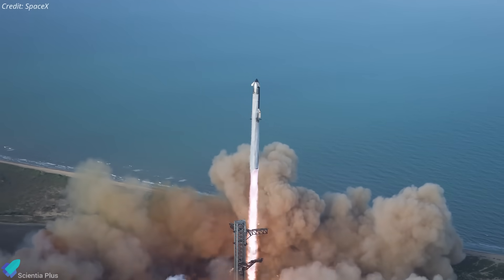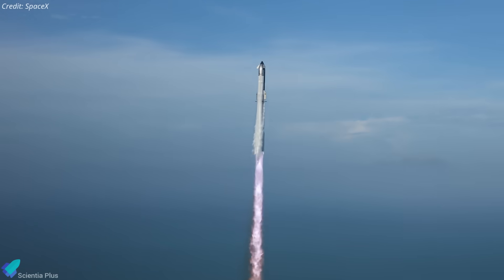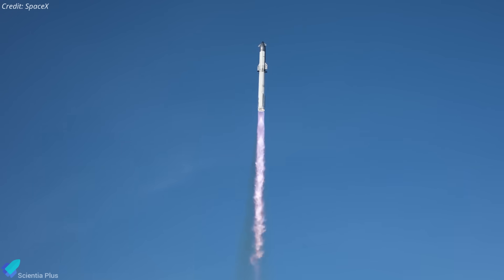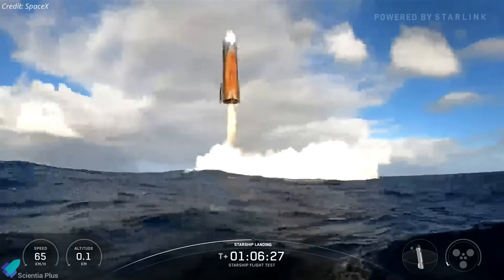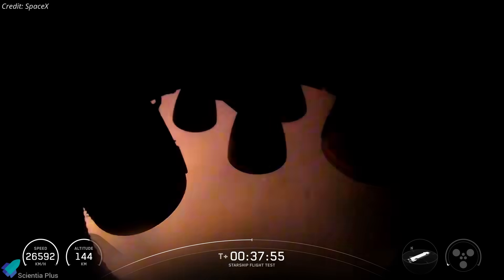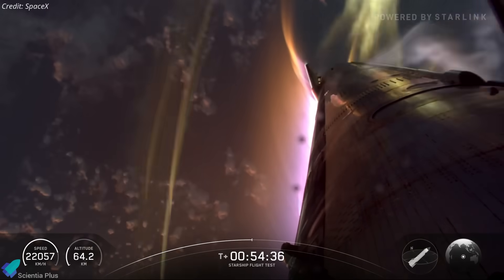Starship Flight 10 turned out to be one of the most dramatic missions yet. After three consecutive failures, SpaceX finally achieved a complete end-to-end test with Ship 37 and Booster 16. Despite engine bay damage and visible heat shield deterioration, the vehicle still managed to deploy Starlink payload simulators, relight a Raptor in space, and even survive re-entry for a controlled splashdown.